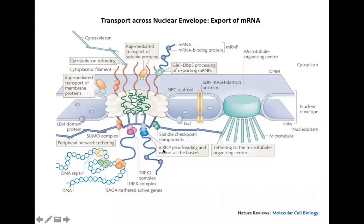Before mRNA is exported, proofreading occurs at the nuclear basket. If the mRNA is mature — splicing, capping, and polyadenylation have all taken place, and the necessary export proteins are associated — then the mRNA molecule will be exported through the nuclear pore into the cytoplasm.